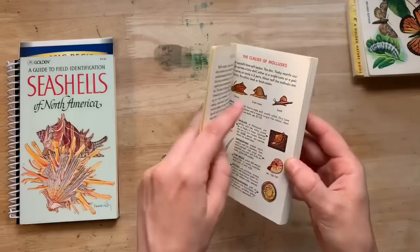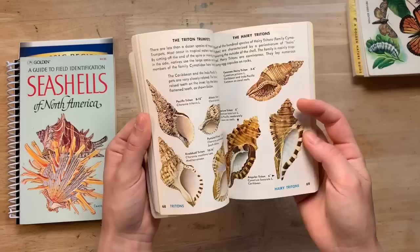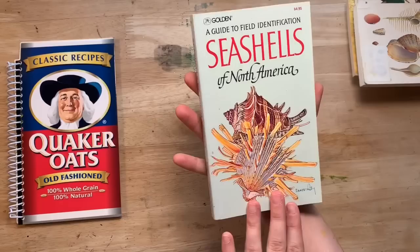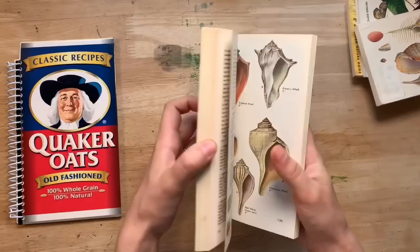I also found Seashells of the World — I thought you'd like this, it's a 1962 edition. We're going into summer so people are going to be going to the beach, thinking about mermaids and all that, so these would be great for beach journals, ocean journals, and planners. And then I found a bigger one — A Guide to Field Identification: Seashells of North America. This one is a treasure. Here's the size difference between the two — I was really happy to find this one. It's from 1968.